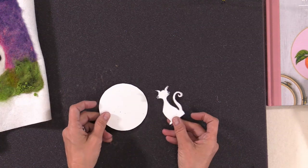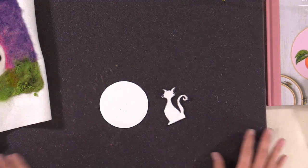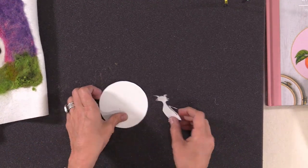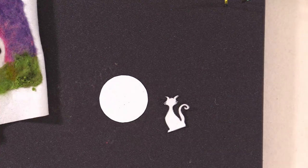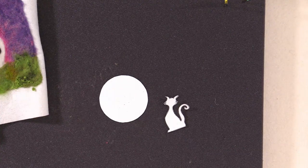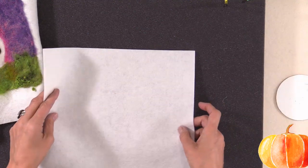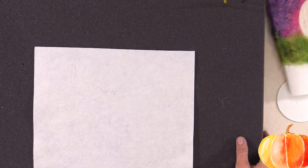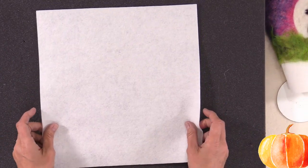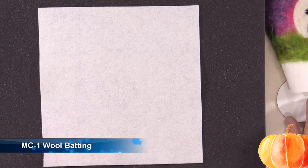From my template, I've cut out the full moon and I've cut out kitty. You absolutely can freehand these designs, but if it helps you can cut out a little template. If you're felting along with us today and going to make one yourself, go ahead and say hashtag felt-along so I know that you're joining us.